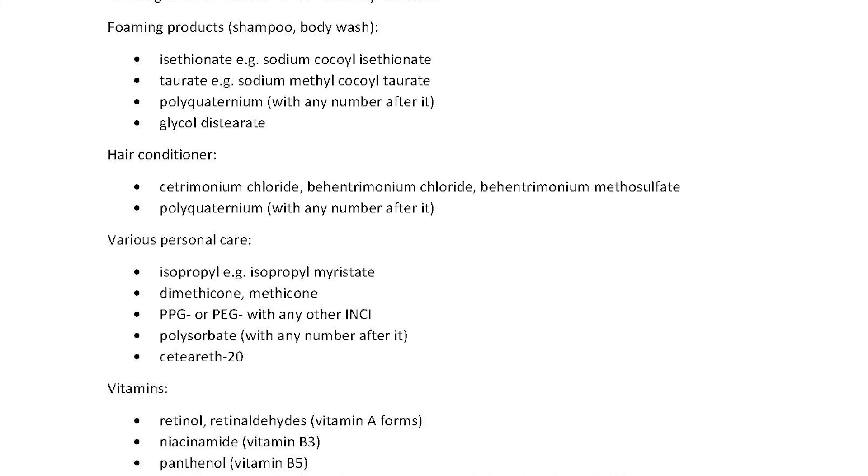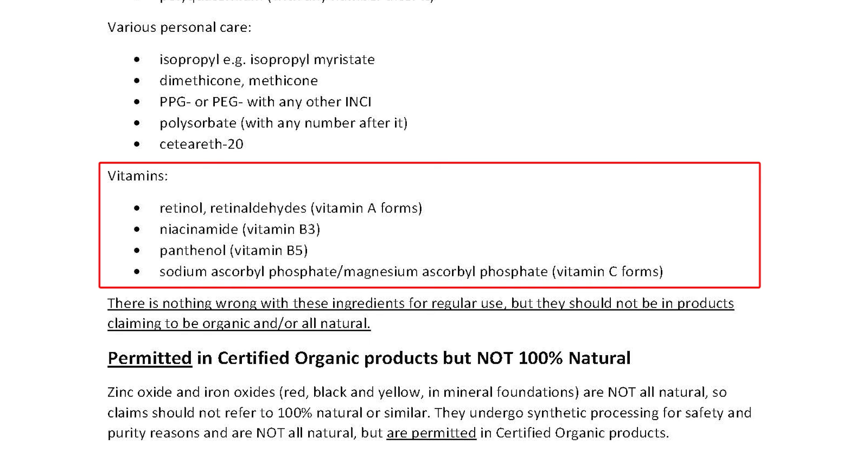Finally, you'll also see vitamins listed. Vitamins such as retinol, retinaldehyde, panthenol, and niacinamide are all nature identical — they come from synthetic sources and are not permitted in certified organic products. So if your product claims to be organic and contains these ingredients, it's not truly organic. For vitamin C, ascorbic acid, ascorbyl palmitate, and ascorbyl glucoside are permitted from some suppliers, while sodium ascorbyl phosphate and magnesium ascorbyl phosphate are not permitted in certified organic products.